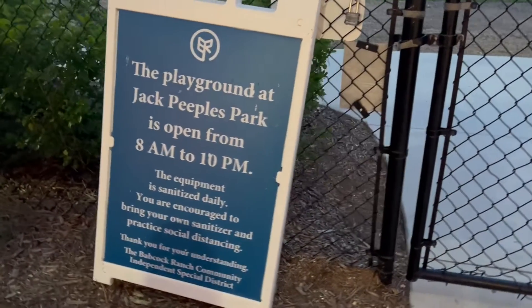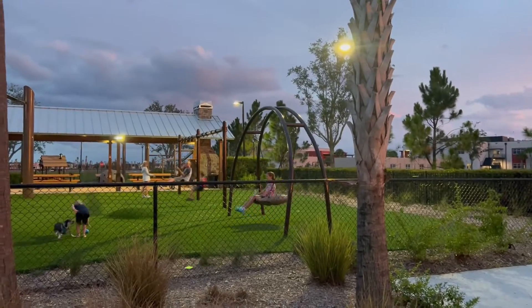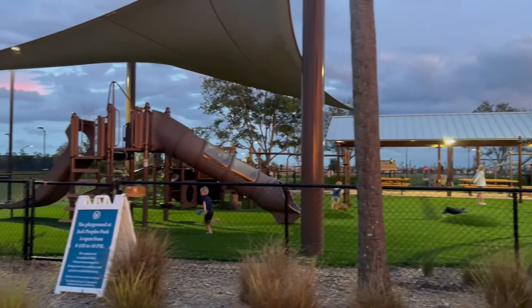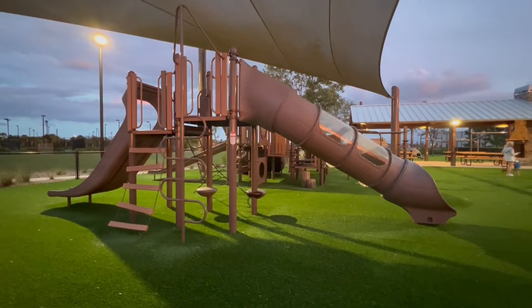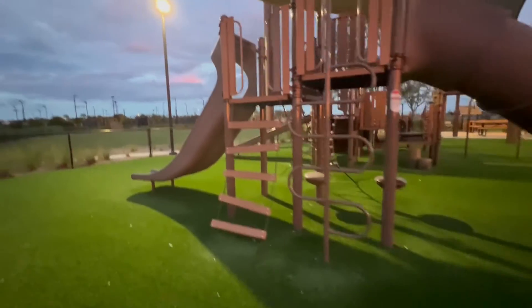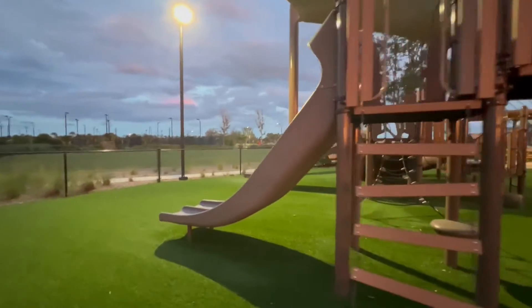Welcome to Jack Peoples Park. This is one of the parks at Babcock Ranch, located next to the Babcock Neighborhood School. It has a playground for older children and also a playground for younger children.